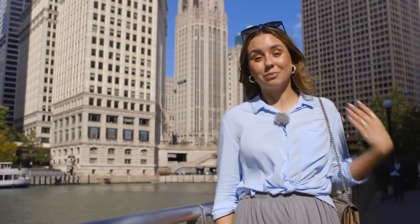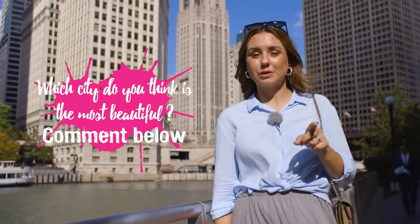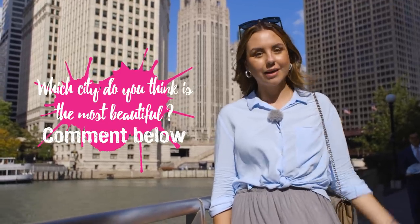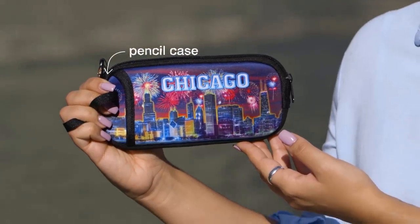Today has been really amazing and I loved seeing all the buildings here in Chicago. I think it's a beautiful city. I want to know which city is the most beautiful city that you know and why — please comment below. The winner is going to get this Chicago pencil case. In the next episode I'm going to visit the hip area Wicker Park here in Chicago, so I'll see you then. Bye!